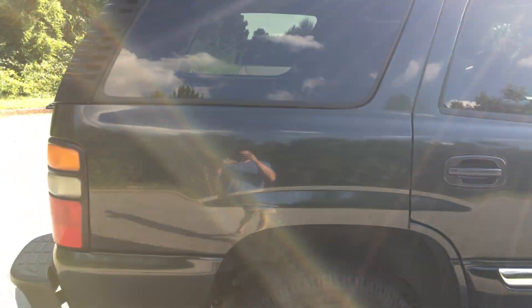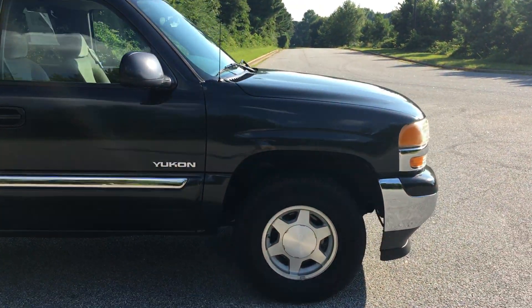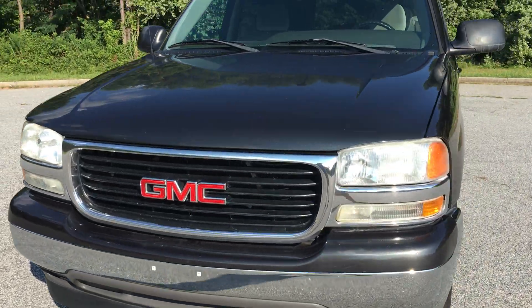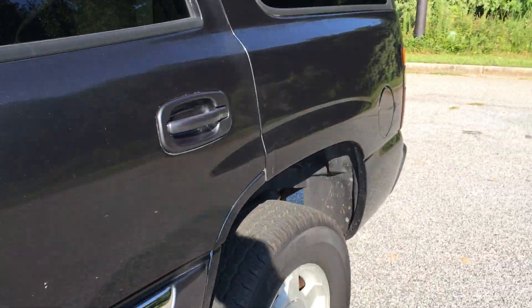The history report shows this is only a two-owner car. It could have been in the same family or something like that, but on the history report it's showing two owners. Feels like a real SUV — it's a 5.3 liter V8, it's big.